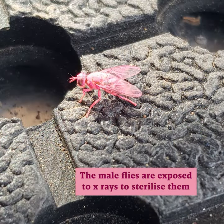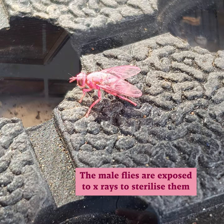We then take those pupae, put them in an x-ray machine, and that ensures that those males are sterile so we can release them into the wild.